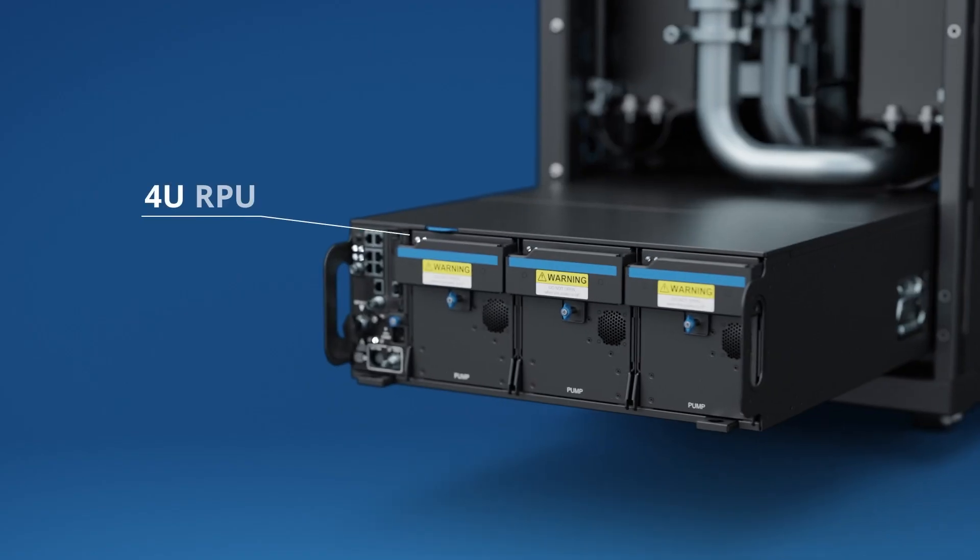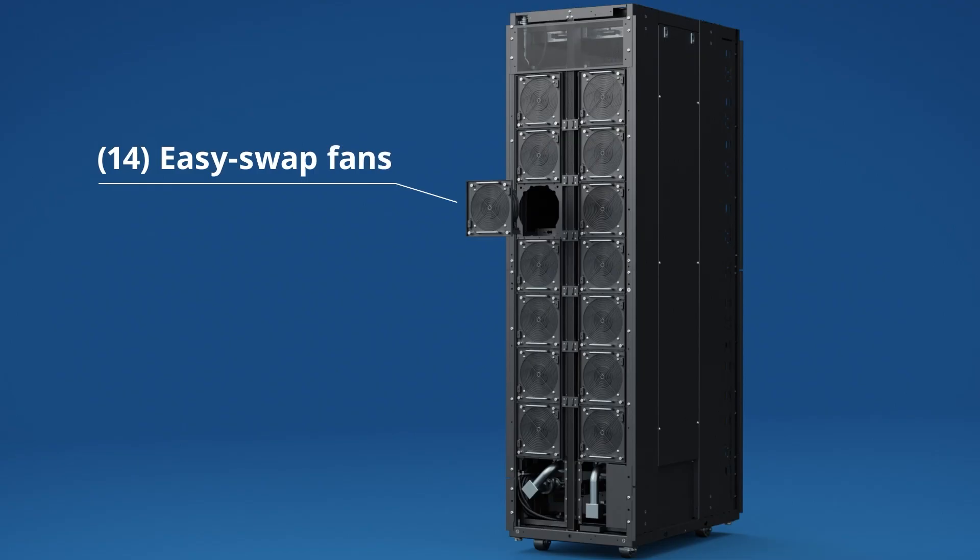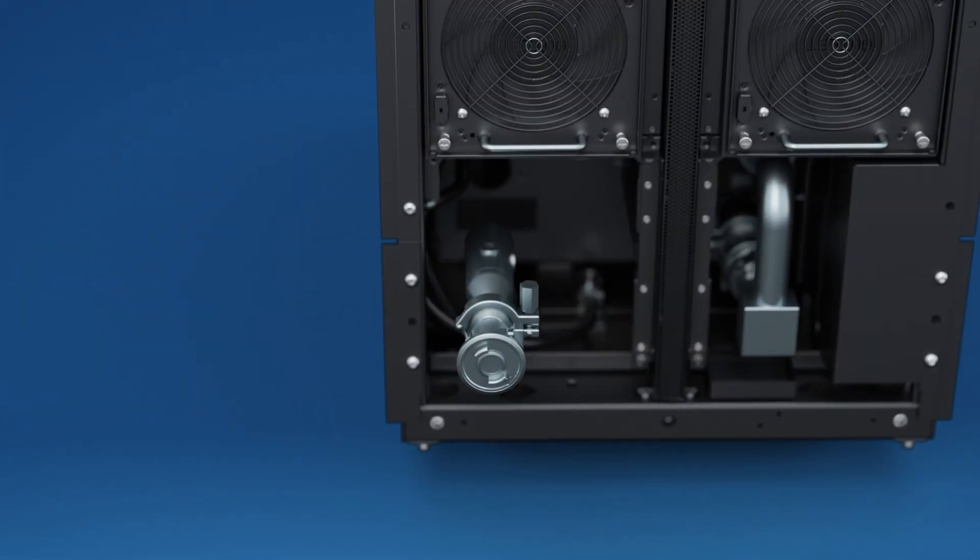The 4U RPU has 2+1 pumps inside and a DCSEM board to help monitor cooling status if a single pump were to fail. The 13+1 hot-swappable fans dissipate heat from the radiator to the air to cool down the coolant. A 1-inch FD83 quick connect coupling is adopted to allow users to benefit from greater serviceability, efficiency, and cost savings when connected to the IT rack.